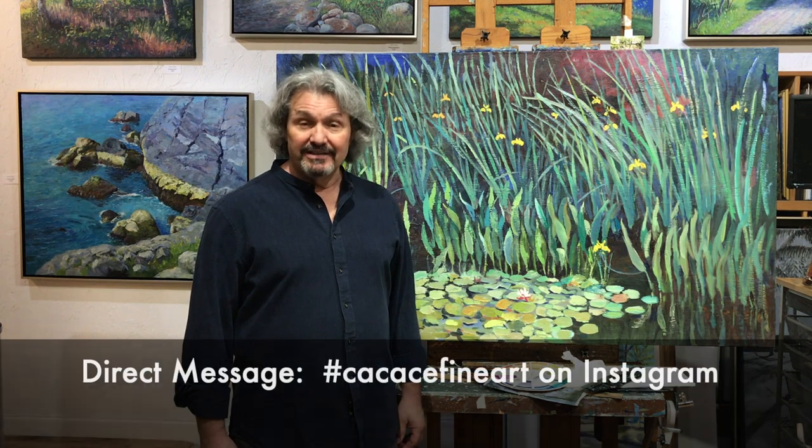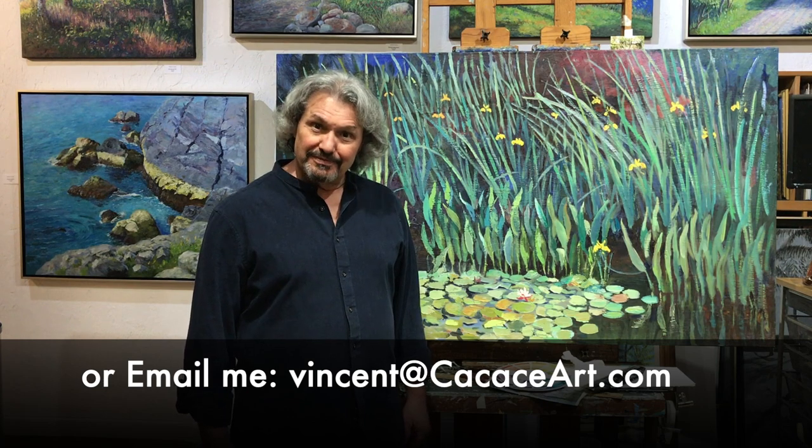Well, thank you for watching the preview. I certainly hope you've enjoyed it. I would like to now invite you personally to come and see the gallery. You can direct message me and set up an appointment and you'll have the gallery all to yourself. Thanks so much. Stay safe, and I hope to hear from you soon. Bye-bye.